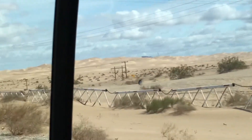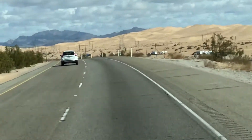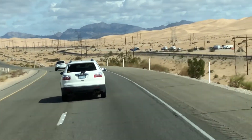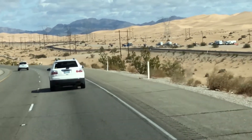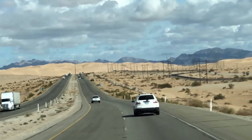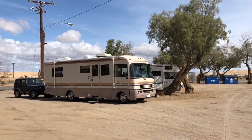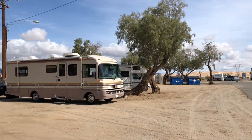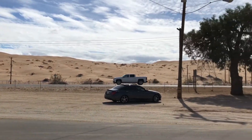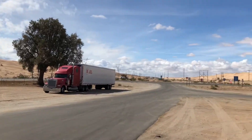And here we are into the second tube. This is where the guys really come to play with their dune buggies and ATVs. We're at a little rest area here just west of Yuma. Rest area in the middle of sand dunes. Sand dunes everywhere.